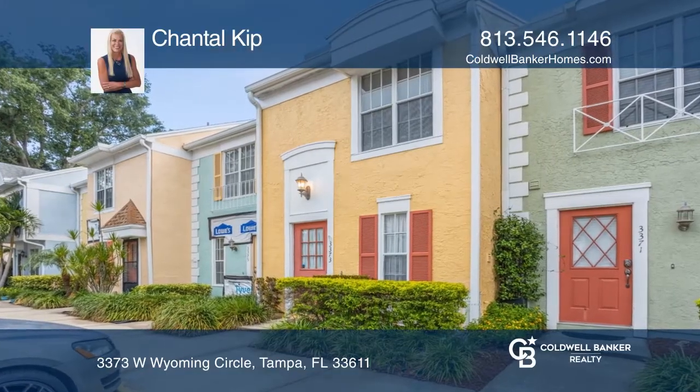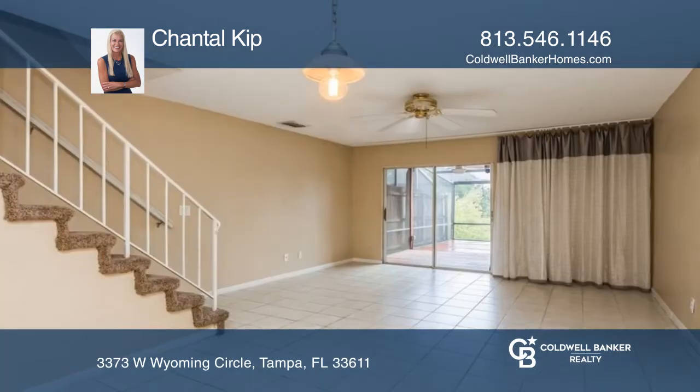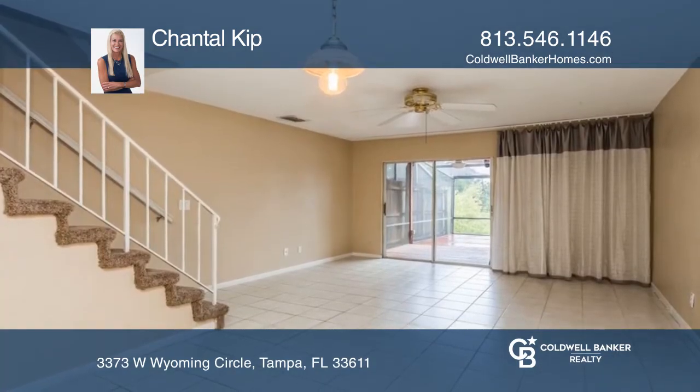This two-bedroom, two-and-a-half bath townhome is in a gated community and conveniently located. You will love how bright and airy the open living and dining areas and kitchen are.